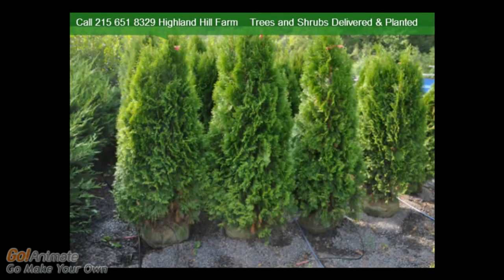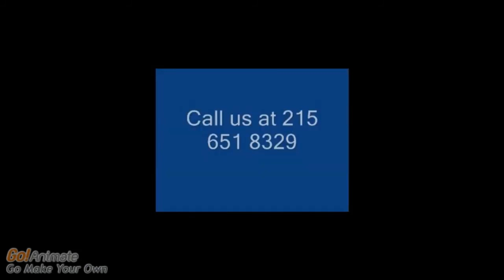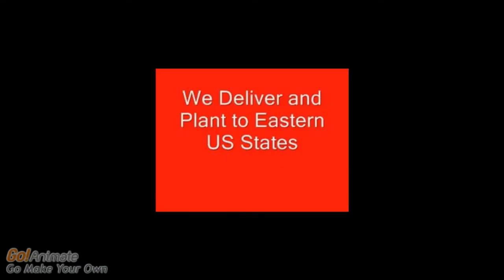These are our 4 to 5 foot emeralds. We plant these 3 feet apart center to center. Our 3 and 4 foot potted emeralds are the best size for homeowners to plant themselves. All you need is a shovel — plant these for an instant wall for privacy. Call us at 215-651-8329. You can pick up at our farm, or we can deliver and plant.